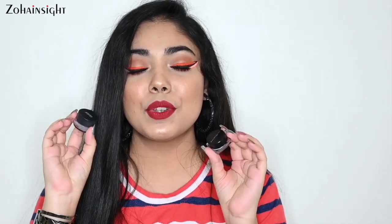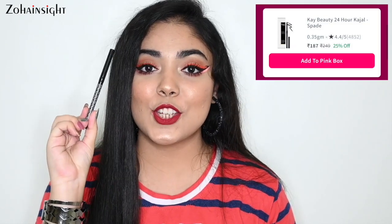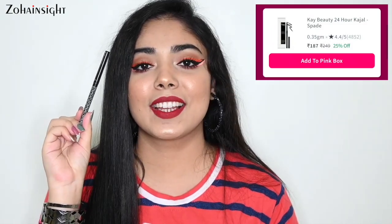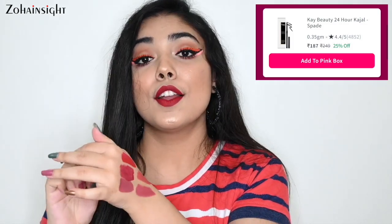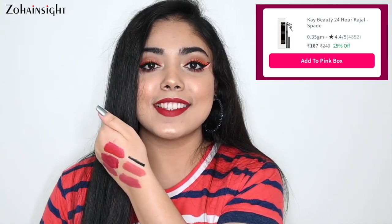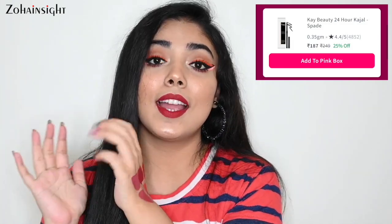Let me know in the comment box if you want me to review both of these eyeliners. Next product is something I love to use a lot — K-Beauty Cold Star Kajal in the shade Spade, which I use a lot in my makeup tutorials. It's a beautiful jet black retractable kajal. Here is a swatch — it's pretty jet black, long-lasting, and doesn't smudge easily. The price point is amazing and you're still getting 25% off. I highly recommend this.